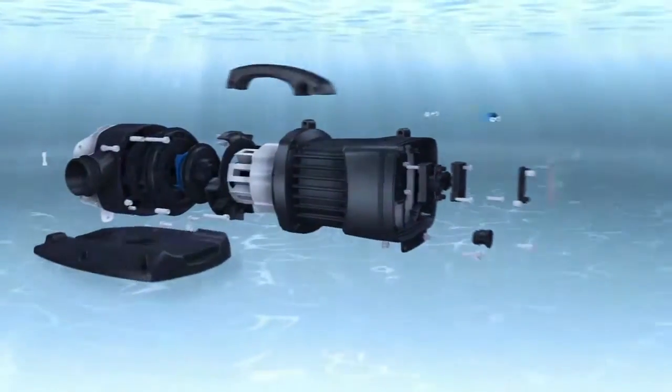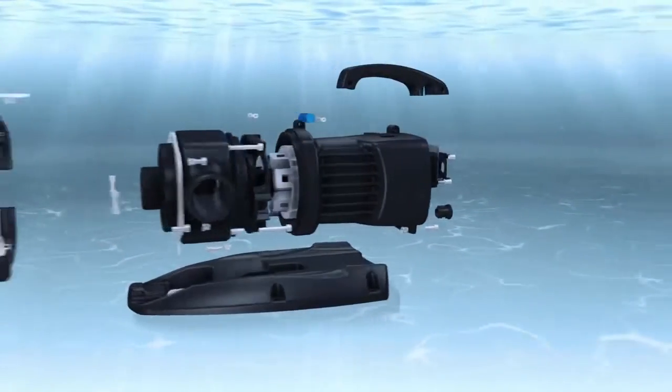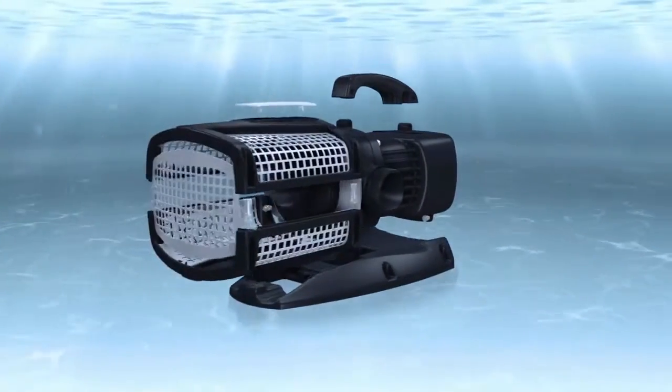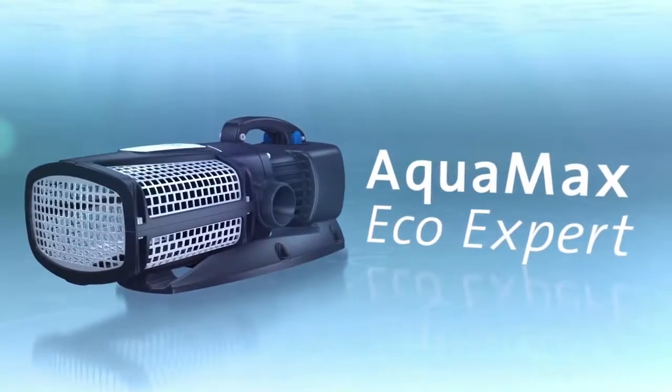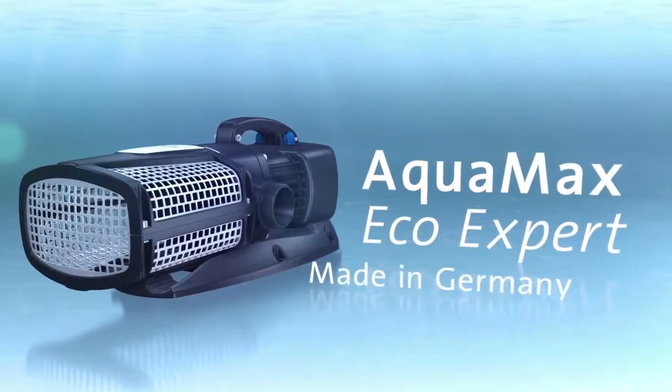The new Acromax EcoExpert by OASA. Maximum pump power for pond filter systems, streams or waterfalls, with minimal energy consumption. Made in Germany.